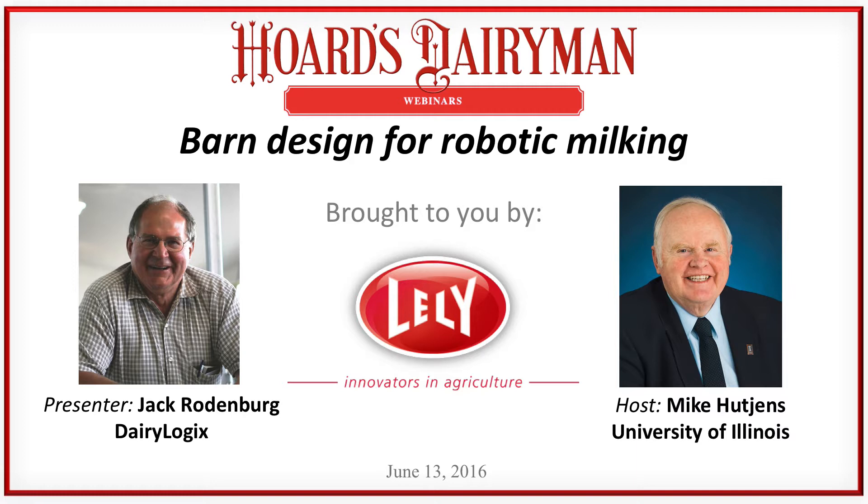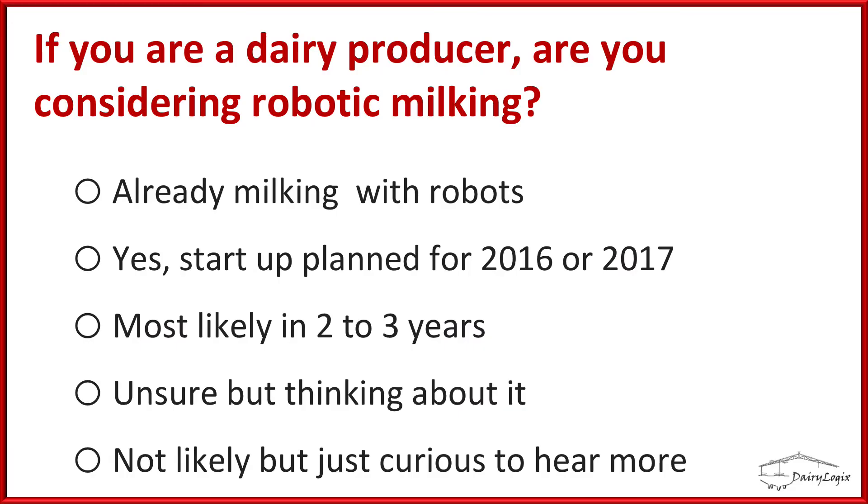Thank you, Mike. This is only my second experience doing a webinar, so I hope we don't have too many difficulties. I'd like to start by getting to know my audience a little bit, so I have a poll question. If you are a dairy producer, are you thinking about robotic milking? Five categories: you're already milking with robots; your plans are made and you're starting in the next two years; you might start two to three years from now; you're just thinking about it; or not likely but curious and had some time at lunch.